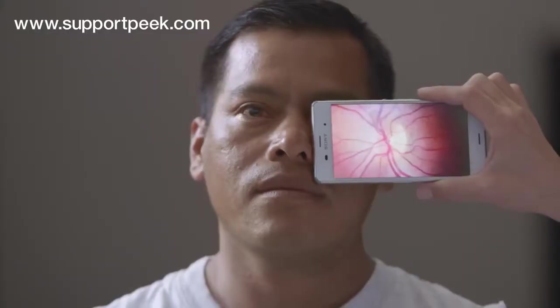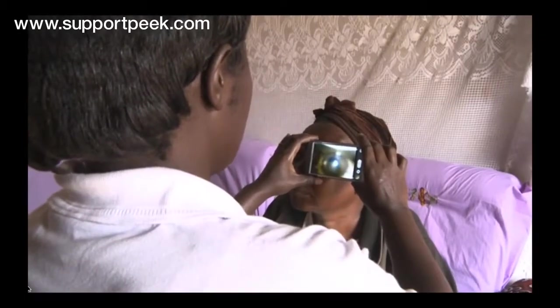The retina adapter is the most exciting device I've ever designed. It is incredibly simple and yet it will change the way we look at eyes. This is potentially a game changer and could make a huge difference.